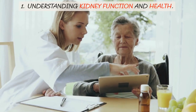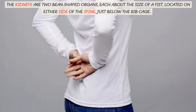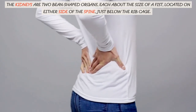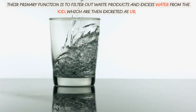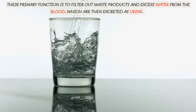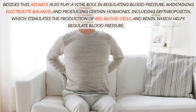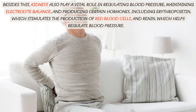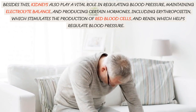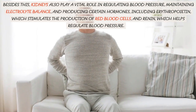Understanding Kidney Function and Health. The kidneys are two bean-shaped organs, each about the size of a fist, located on either side of the spine, just below the rib cage. Their primary function is to filter out waste products and excess water from the blood, which are then excreted as urine. Besides this, kidneys also play a vital role in regulating blood pressure, maintaining electrolyte balance, and producing certain hormones, including erythropoietin, which stimulates the production of red blood cells, and renin, which helps regulate blood pressure.